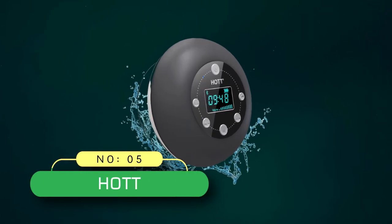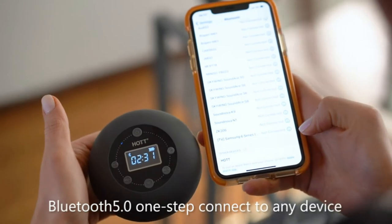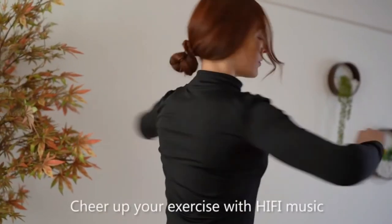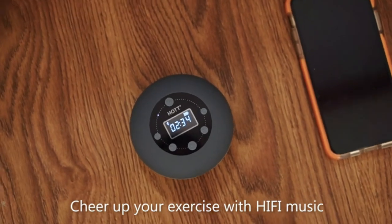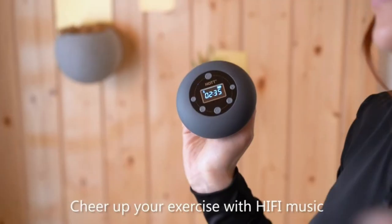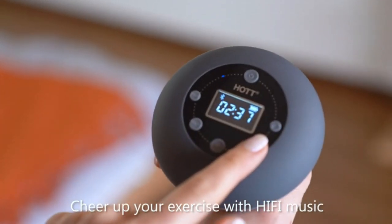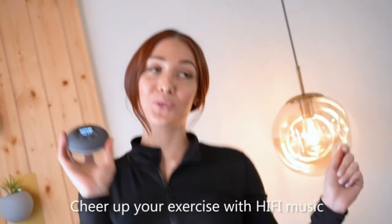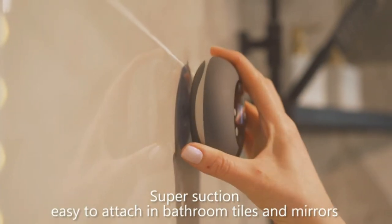Number five: HOT shower radio. With the latest Bluetooth 5.0 technology, it provides faster pairing and a more stable, seamless connection and signal transmission. The built-in lithium-ion 1000mAh rechargeable battery can play up to 10 hours. The LCD screen of the wireless speaker can clearly display the time, volume, FM channel, and power level.